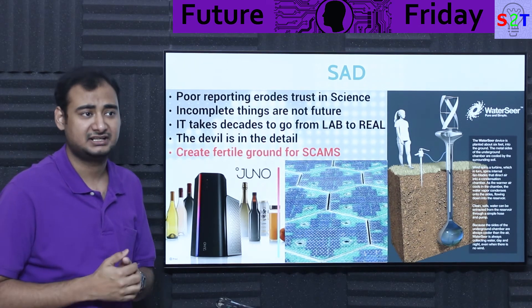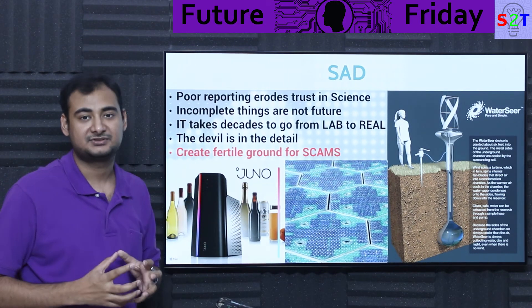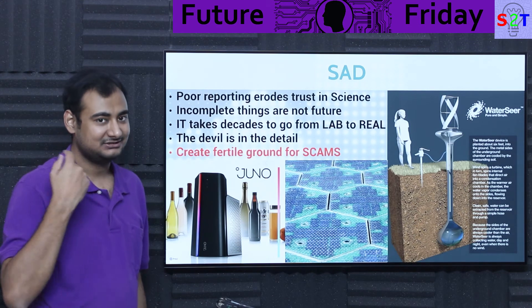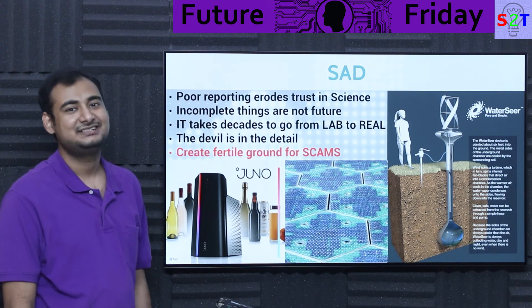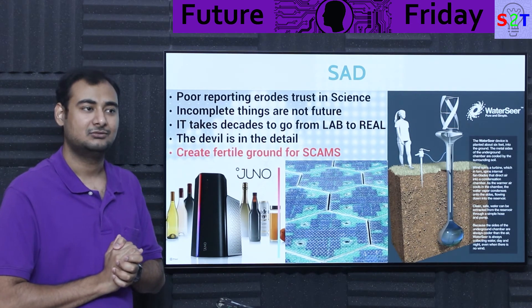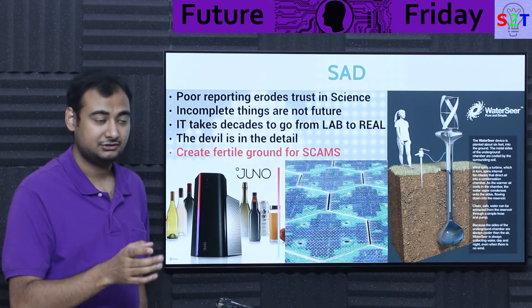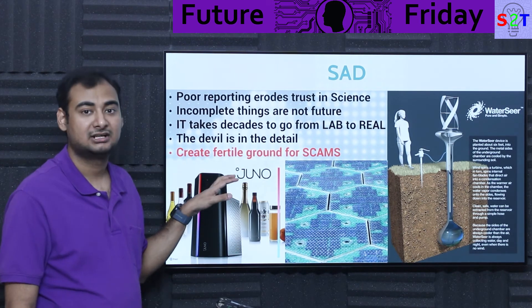This sort of incomplete reporting and poor journalism is really bad for people. It creates a false sense of timing — people wonder why things don't happen when scientists keep promising them. Even without a PhD, you can look for details: devil is always in the detail. For that Chinese system, ask: how much energy is the compressor consuming? They say it can lift a one-kilogram object — but what is the total weight of the entire system? If it's just a CGI render or talk with no actual video, run away.